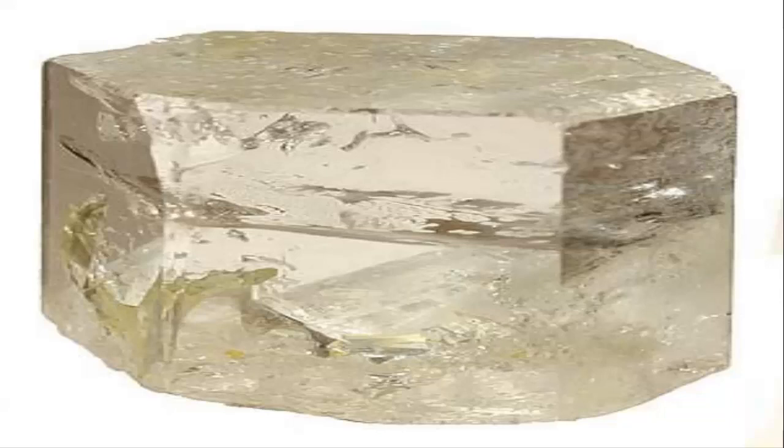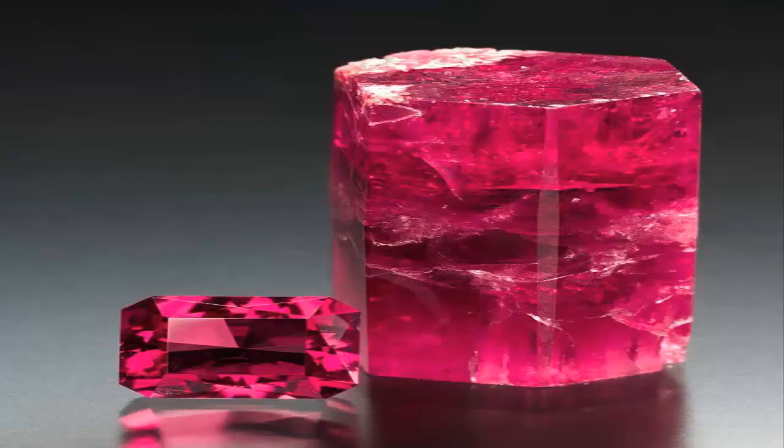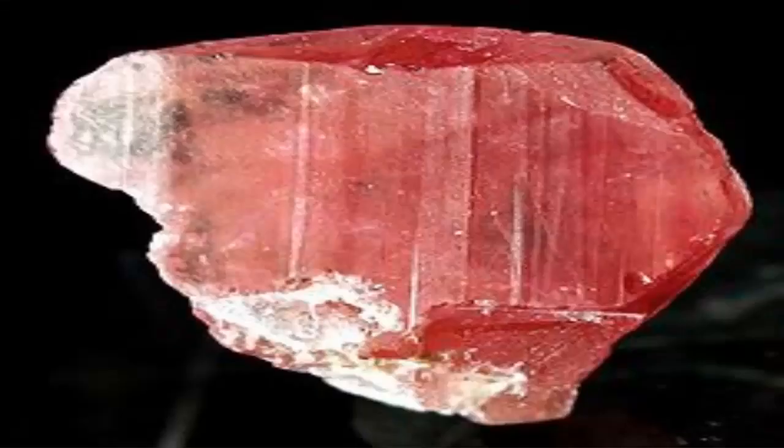Goshenite is the colorless variety of beryl. Red beryl, also known as bixbite, is the red variety found only in two localities in Utah.